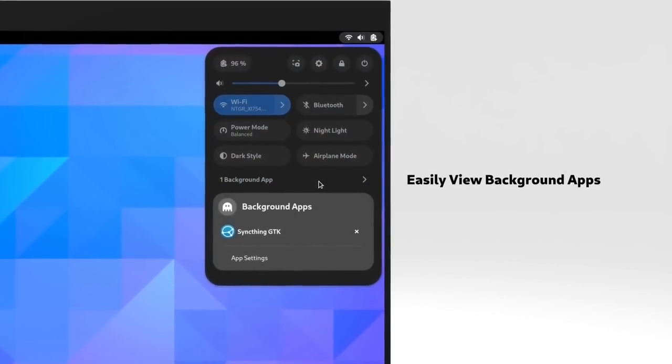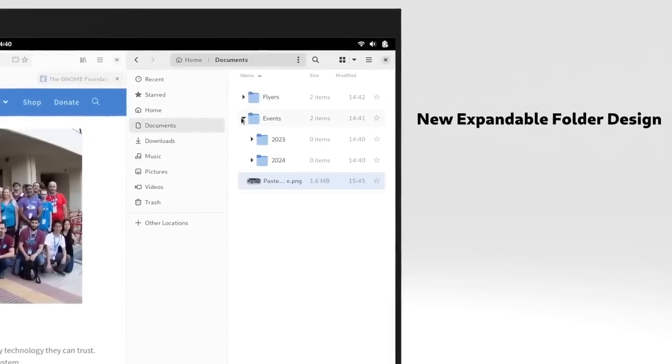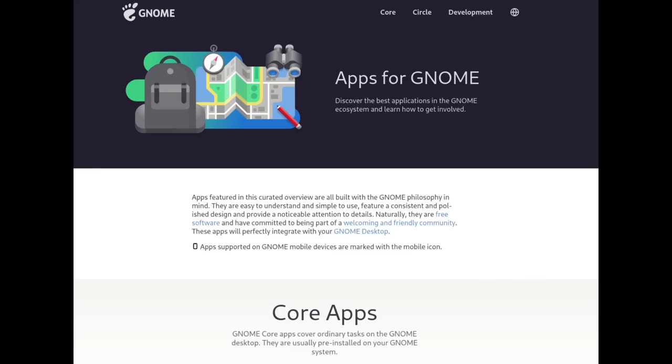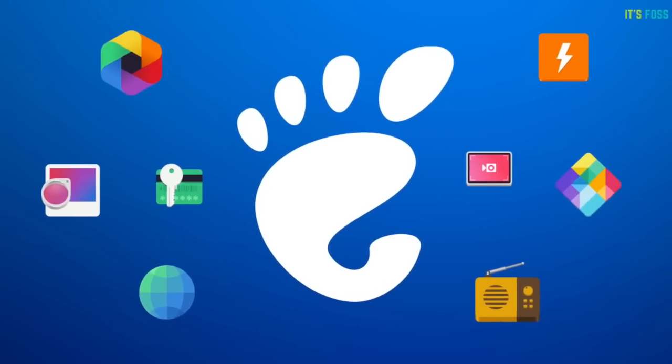So whilst watching the GNOME 44 announcement, I thought it's pretty funny to think that they deliver a lot of things that I think would improve the KDE world too. As an example, I will talk about the settings because GNOME did improve them a lot, and it's something that KDE is working on by itself. I'll also talk about the quick settings, which I would love to see implemented in KDE Plasma, and finally I'll talk about the app ecosystem that GNOME managed to build, which is something I think KDE would need.